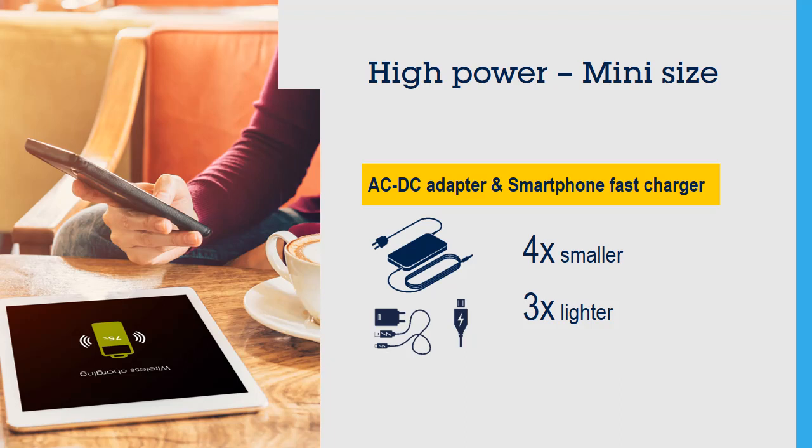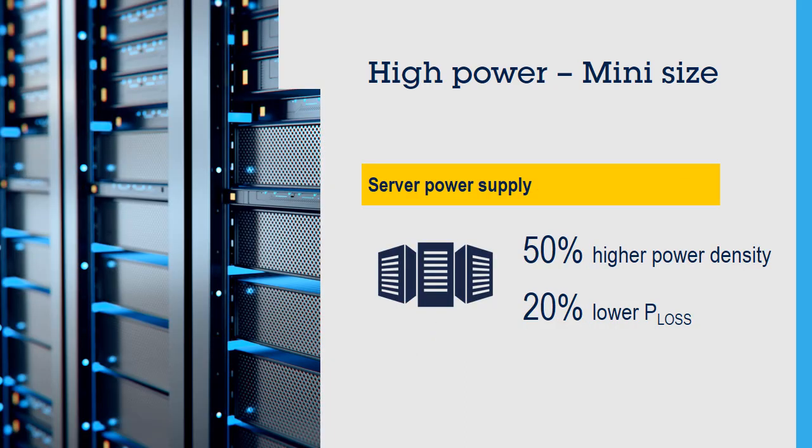Smartphone ultra-fast and wireless chargers benefit as well. In server power supplies, MasterGAN enables designs with up to 50% higher power density and 20% reduction of power losses, contributing to saving our planet's resources.